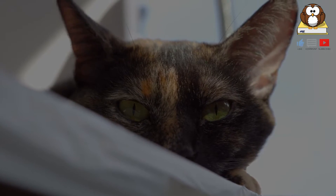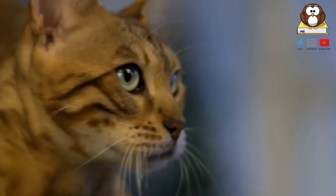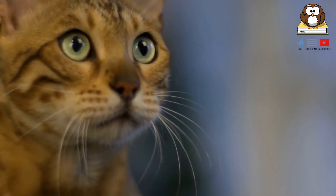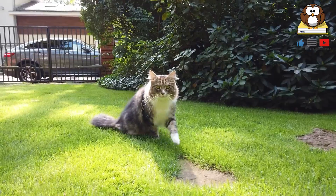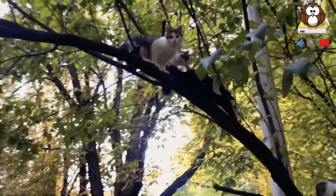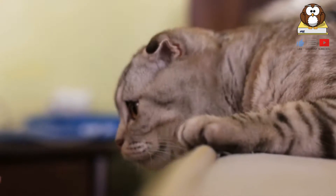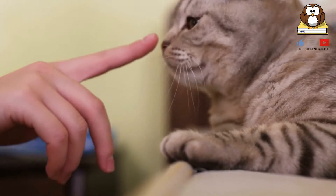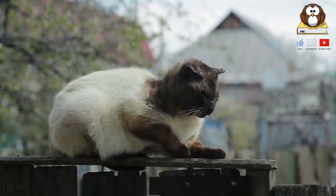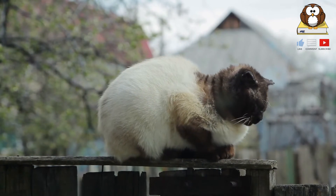Why does my cat have whiskers? Whiskers are a part of what makes a cat such a skilled acrobat. Cats can't focus on anything closer than around 30 centimeters in front of them, so they rely on their whiskers to navigate the world directly in front of them. Whiskers are the same width as a cat's body and so perfectly serve as a sensory function, allowing cats to judge the distance between things and how far objects are from their face and body, with the ability to detect the slightest vibration in the air. They can also move their whiskers to get a better sense of what's around them and to indicate their mood.